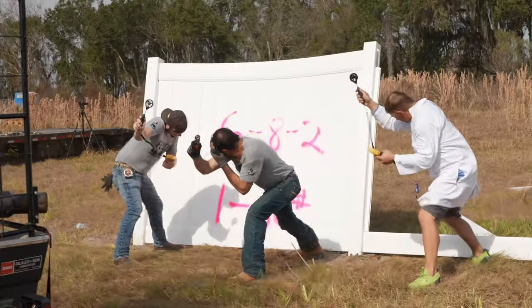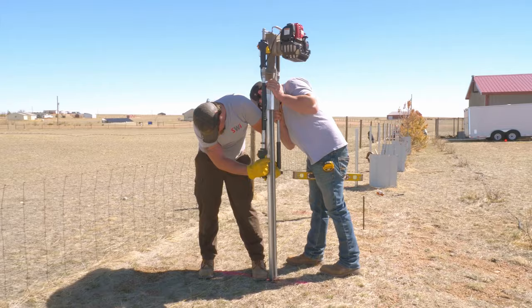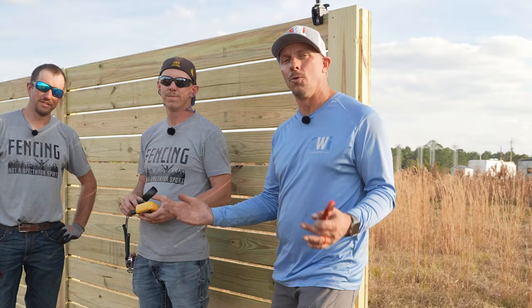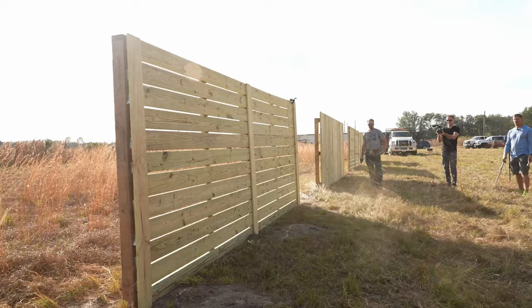This is part four in our four-part wind testing series, and today we're going to test how durable an engineered steel replacement for a 4x4 post is. There's a lot of discussion about whether it's stronger or not. We already know that it won't rot, but is it actually stronger when it comes to a wind test? We're going to compare it to the last video. If you didn't catch the last video where we wind tested 4x4 posts, check that out right here.